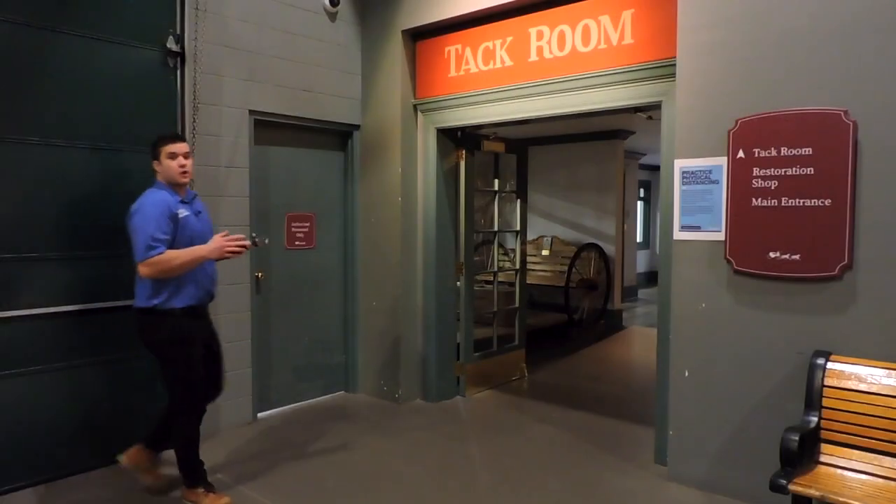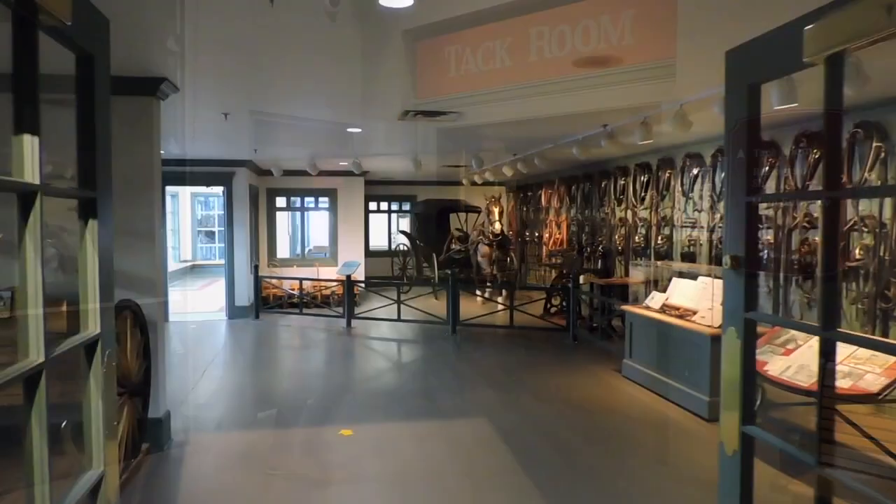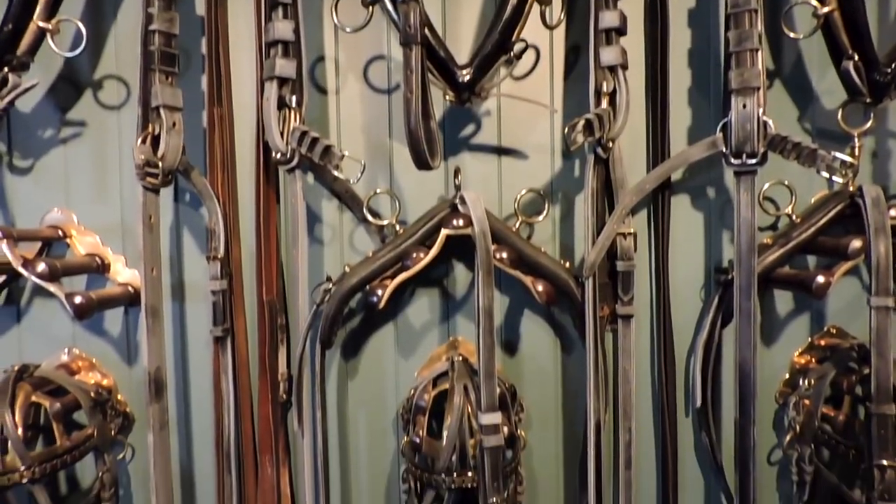As we continue on our way out of the storage gallery, we enter the tack room displaying different varieties of tack gear, the majority of which was owned by the namesake of the museum, Don Remington.